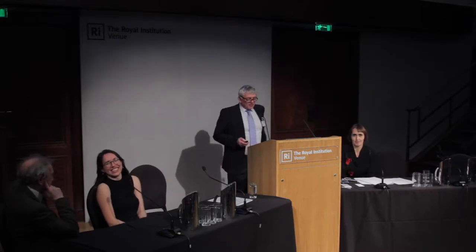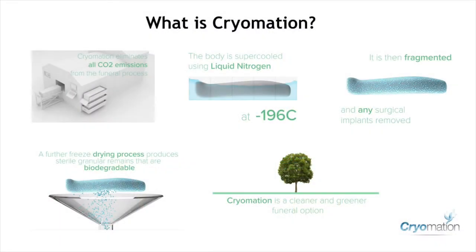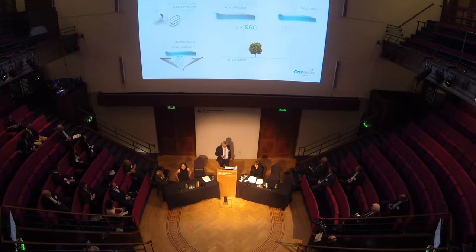So what is cryomation? Cryomation is the zero emission alternative to cremation. There's no burning of fossil fuels and its carbon footprint is 70% lower than that of cremation. In the cryomation process, we supercool a body in liquid nitrogen. We then fragment that frozen body and remove any medical implants for recycling. We then remove the water by freeze drying, sterilise the remains and put them into a biodegradable container ready for burial in a much smaller footprint than a normal traditional burial. Those remains break down to nothing within 12 months, freeing up that space for further burials.